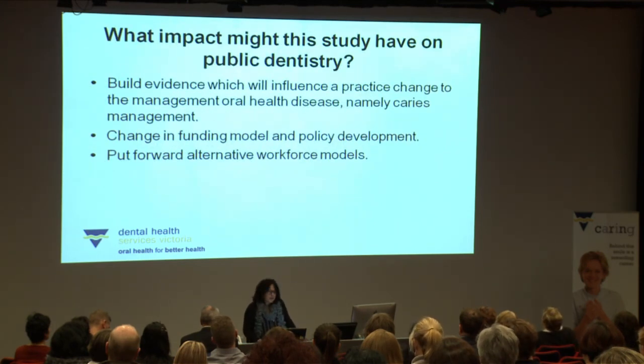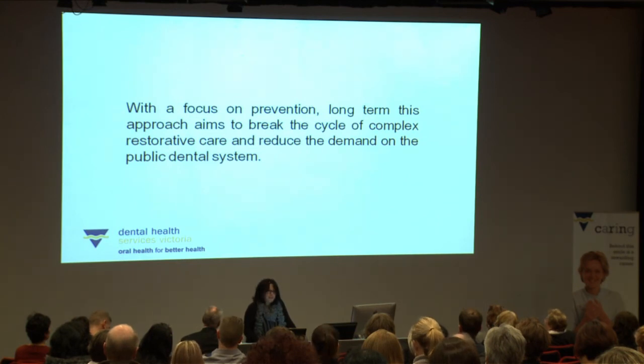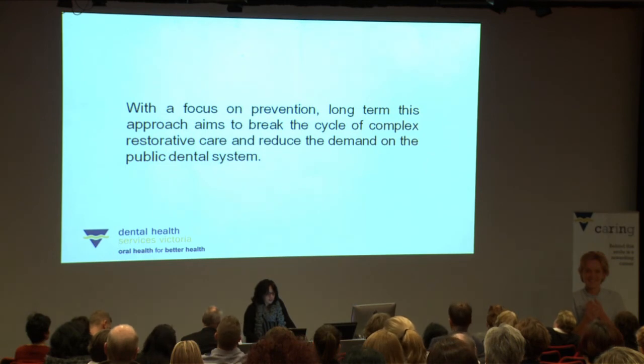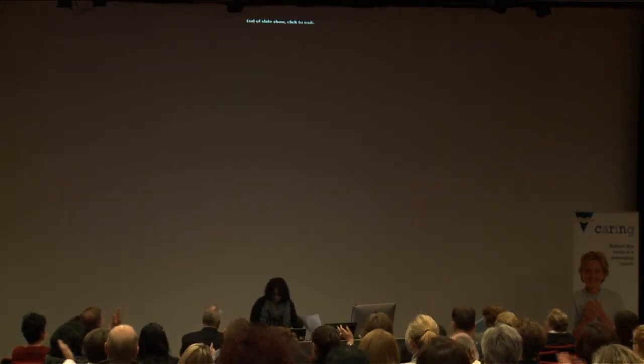The impact of this for public dentistry is that we're building evidence which will influence a practice change in the management of oral health disease, namely caries management. It's about leading a change in funding model and policy development and putting forward an alternative workforce model. With a focus on prevention, this approach long-term aims to break the cycle of complex restorative care and reduce the demand on the public dental system. Thank you for your time.